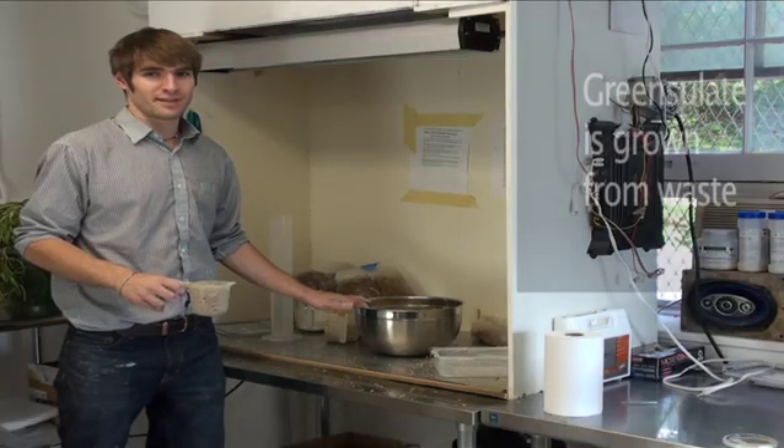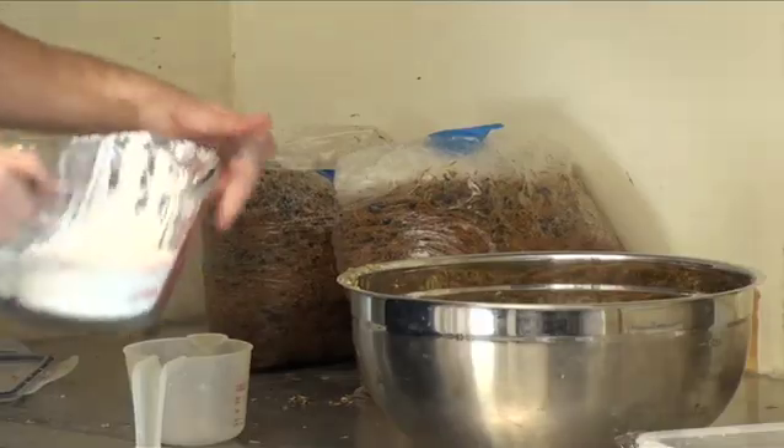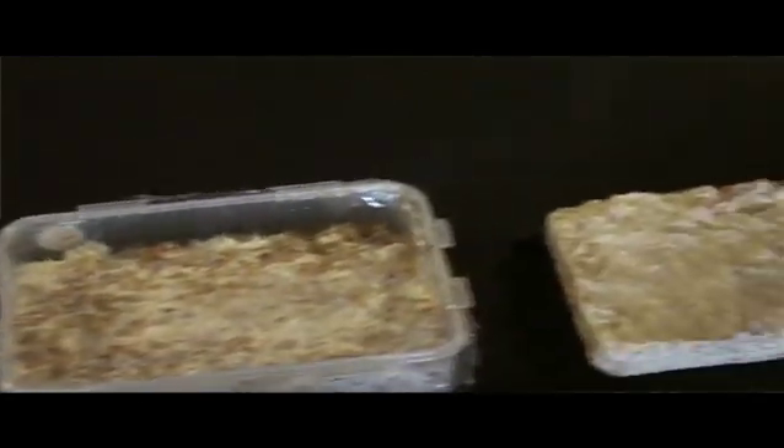At Ecovative, we grow materials. We're using the efficiency of nature to self-assemble these materials. To produce Green Soleil, we take agricultural waste products like soybean hulls and rice hulls, we add fungi tissue to bond the particles together, and then over seven days we transform loose agricultural waste into strong biological composites.